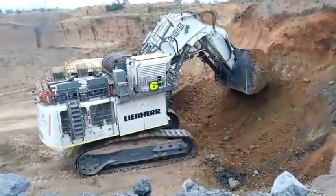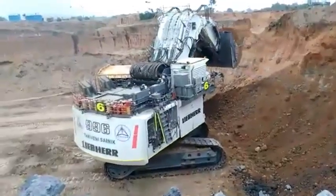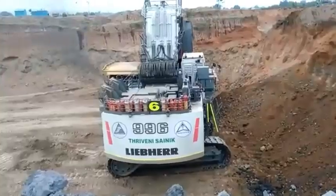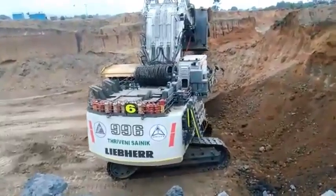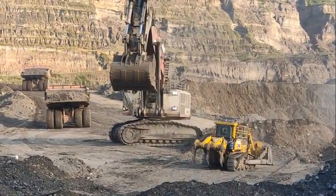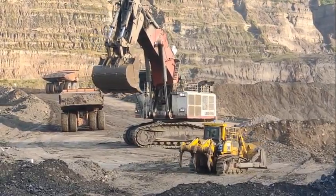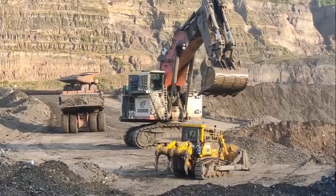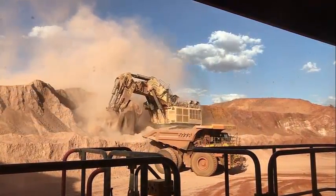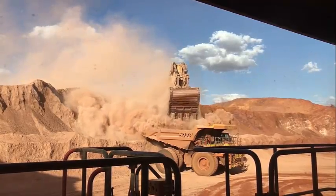Liebherr's large-dimension cooling system reduces fan power consumption and ensures an ideal machine temperature. The hydrostatic fans operate always at the required level for optimal hydraulic oil cooling efficiency. The Liebherr mining excavators are all equipped with a closed-loop swing circuit; kinetic energy is regenerated when the swing motion decelerates to drive the main and auxiliary pumps, reducing fuel consumption and allowing faster boom lift motion.